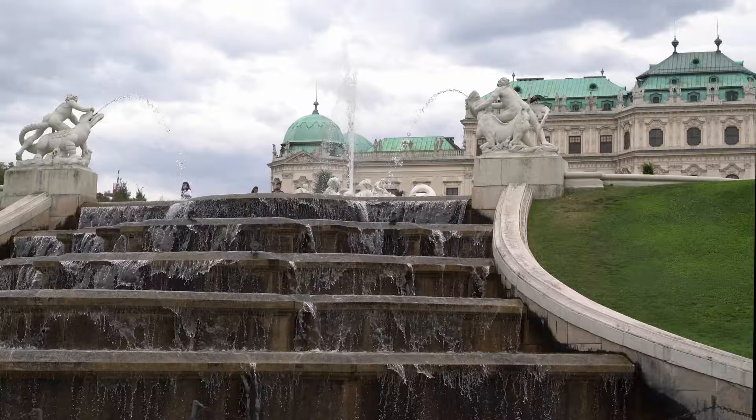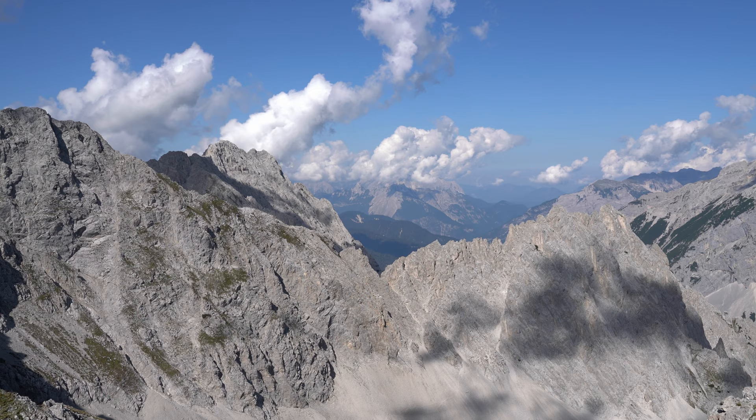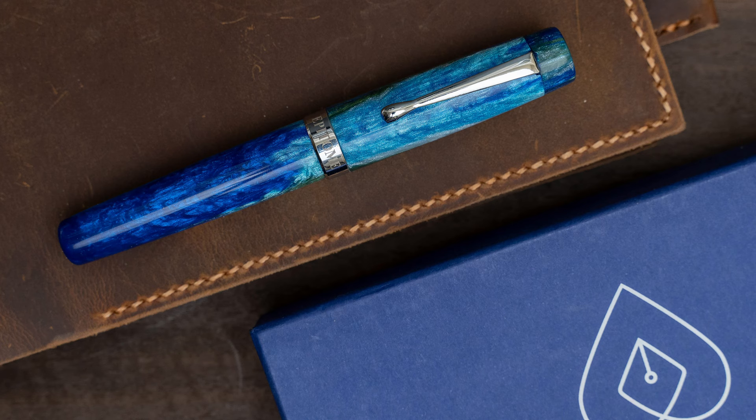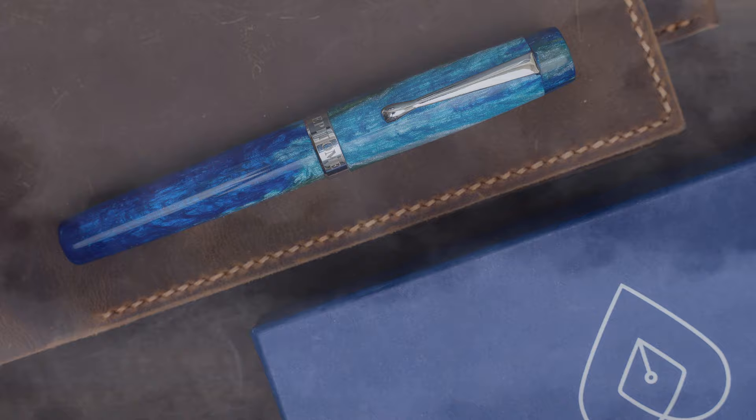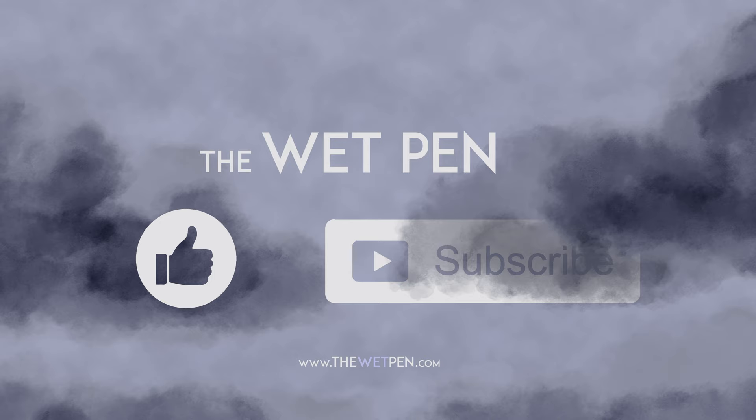And that was the extent of my fountain pen explorations in Europe this time, with the exception of a Libro, which had some Lamy's, but nothing unusual. Anyway, I hope that some of you found it interesting nonetheless, and I will be back soon with a couple of videos about fountain pens, including the Epitome that I mentioned in the previous video, so make sure that you've subscribed if you want to catch those. Take care out there, everyone, and enjoy your fountain pens and inks.